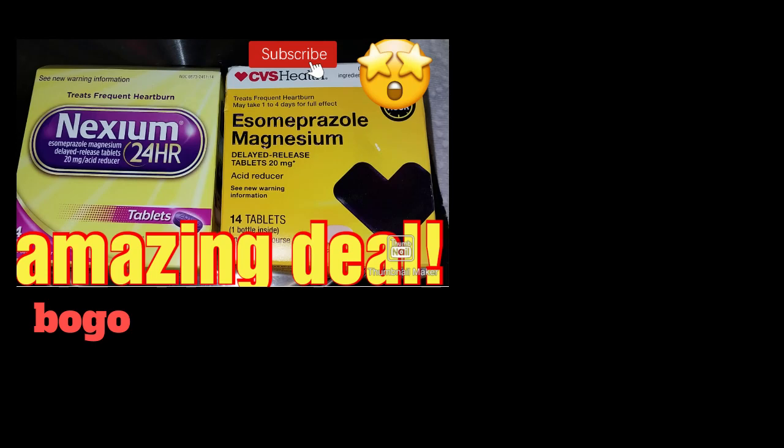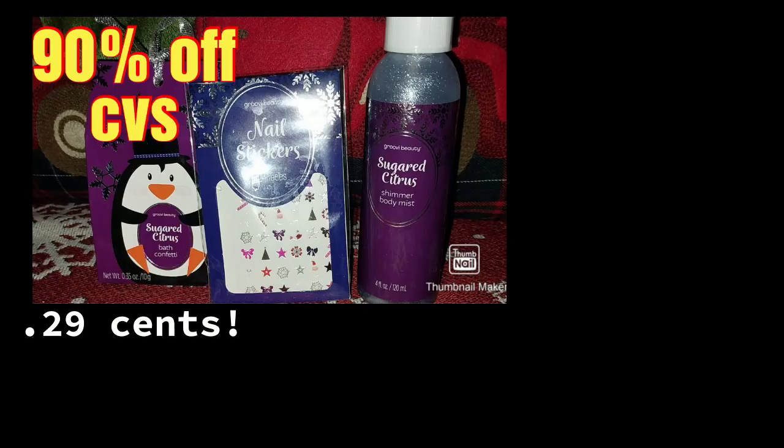Let me know if you've done this deal — getting one free at almost a $12 savings was great. And then there was 90% off the Christmas stocking stuffers. They were $0.29, which I thought was pretty good.